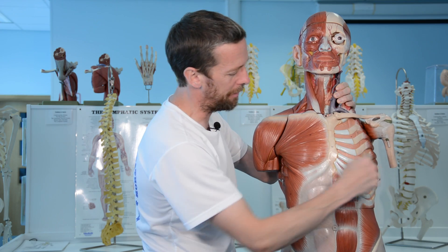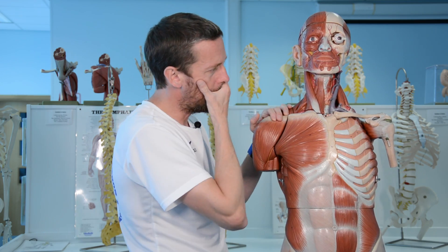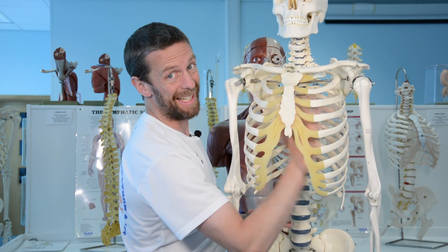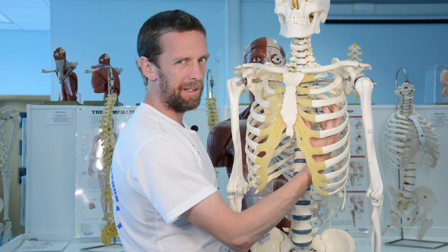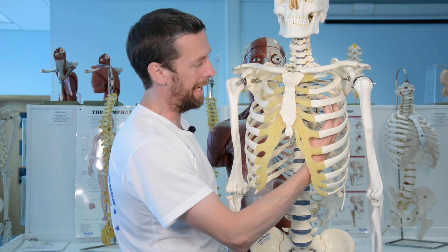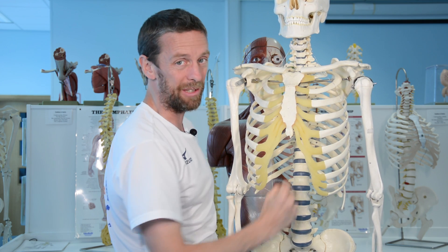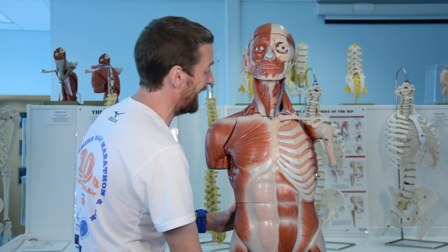The mediastinum is within the chest, within the thorax. The thorax is made up of the thoracic cage — ribs, vertebrae, and so on. Inside the thoracic cage we find important organs. The lungs on either side are inside their own pleural cavities. In the centre we've got the heart, the great vessels, the oesophagus, the airways, and that sort of thing — they're in their own space as well, and that space is the mediastinum.